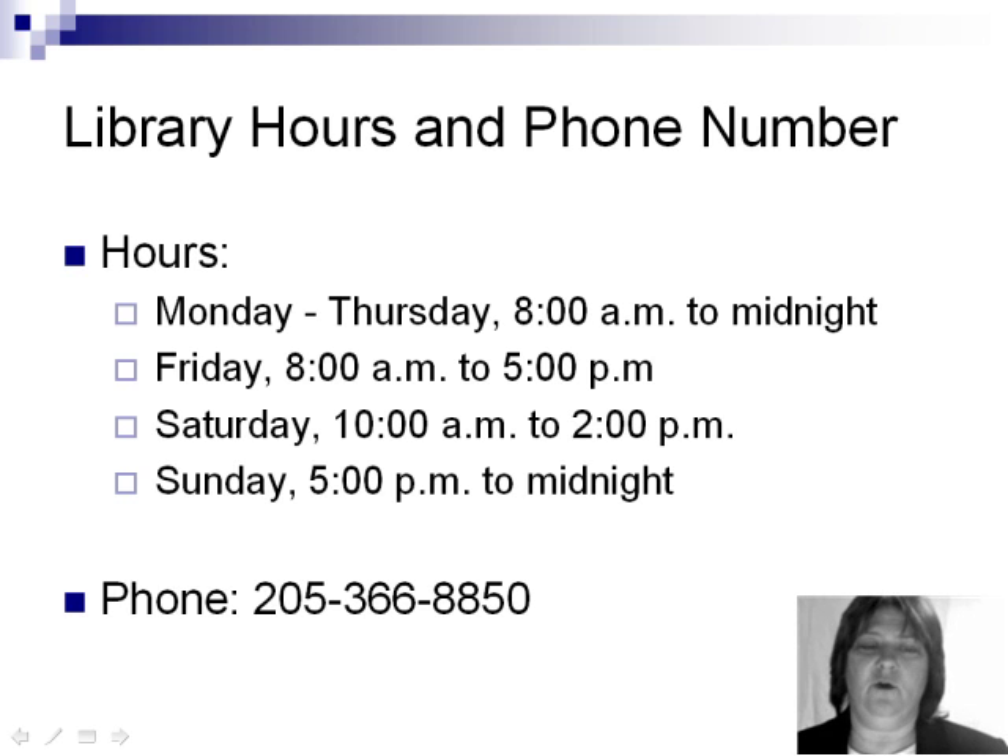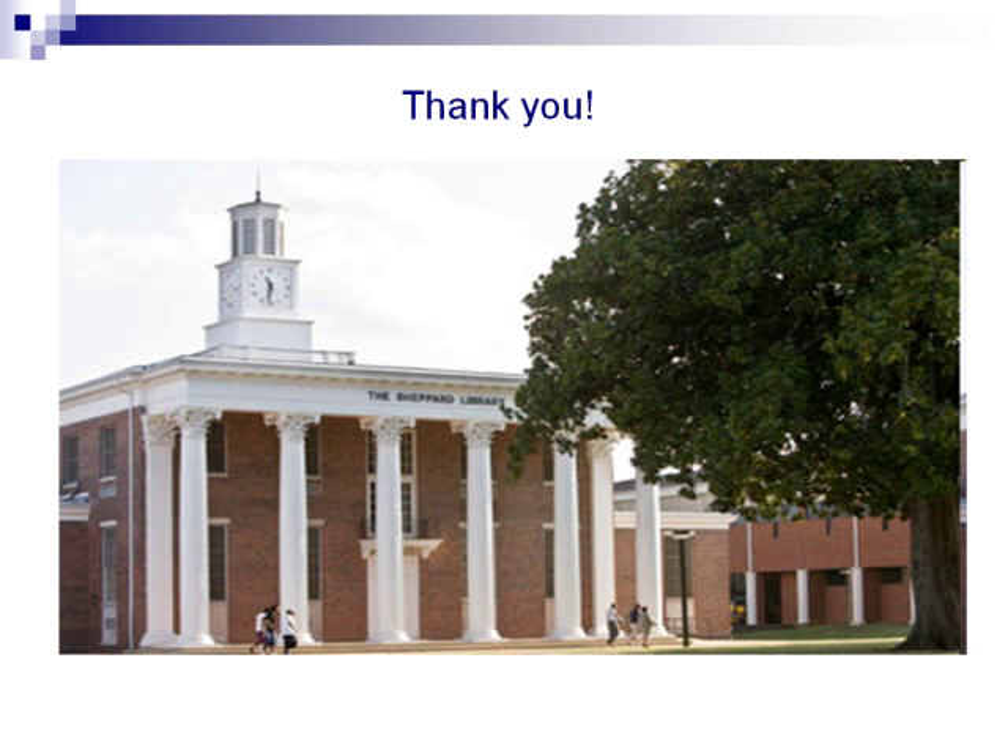The phone number at the library is 205-366-8850. Thank you for your time, and we look forward to seeing you in the library.